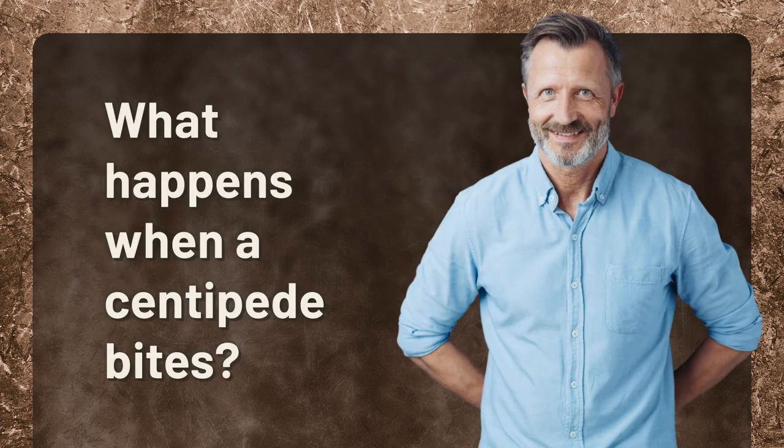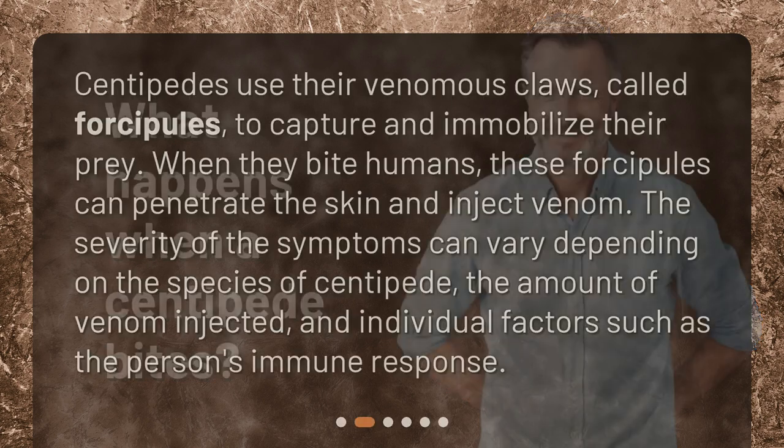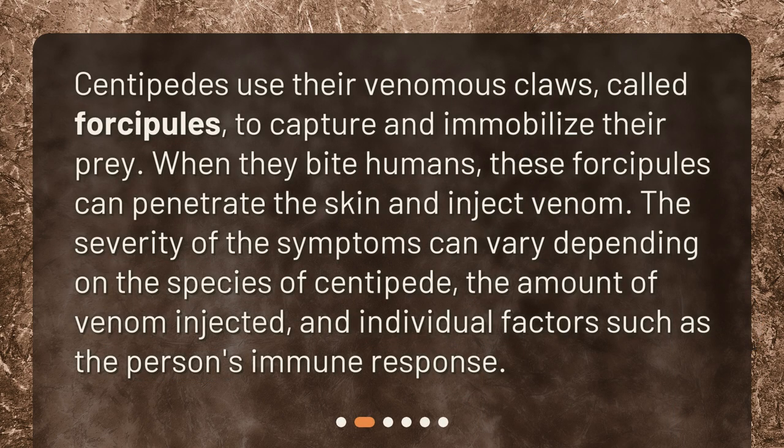What happens when a centipede bites? Centipedes use their venomous claws, called forciples, to capture and immobilize their prey. When they bite humans, these forciples can penetrate the skin and inject venom. The severity of the symptoms can vary depending on the species of centipede, the amount of venom injected, and individual factors such as the person's immune response.